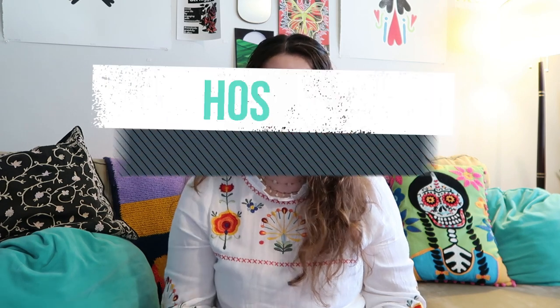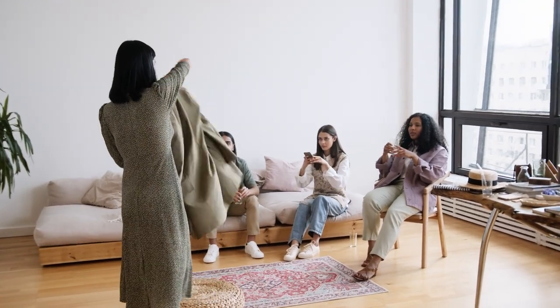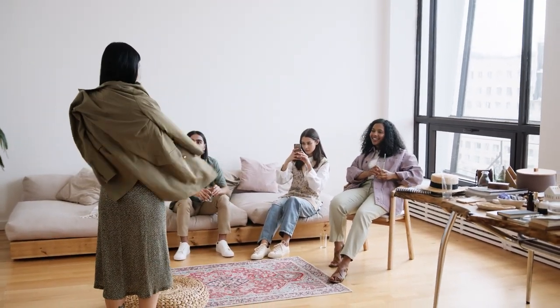Now let's get into the actual swap. Make sure to send a reminder text to the people you invited the day beforehand to emphasize what to bring — this will hopefully ensure they bring really good items and that people actually show up. When your friends arrive, collect their items and try to display them in a cute way around the space you created. People will likely flow in at different times, so don't wait until everyone is there to get started. Let people pick and choose as they come in, because they'll be super excited to see what pieces have been brought. It's also good as a host to bring your own clothing at the beginning so early arrivals have options right away.